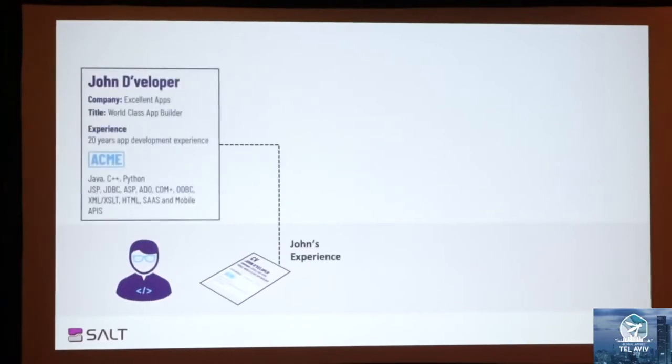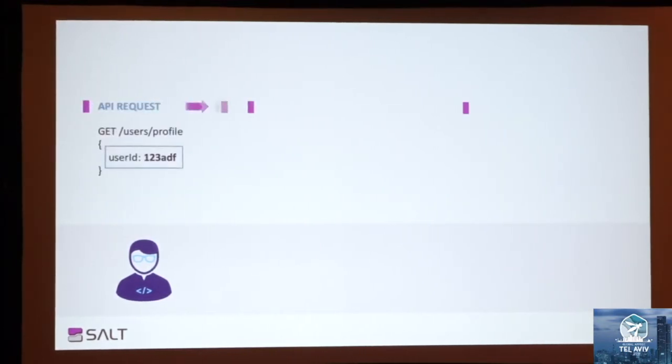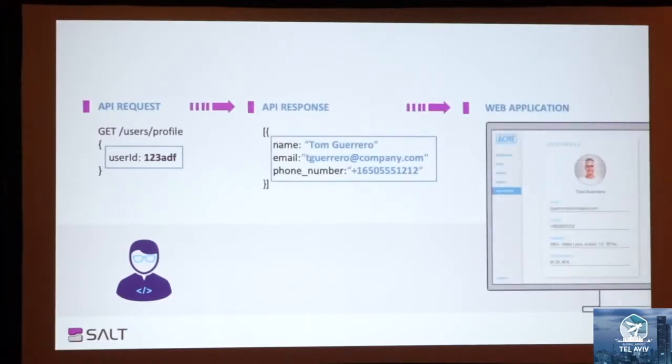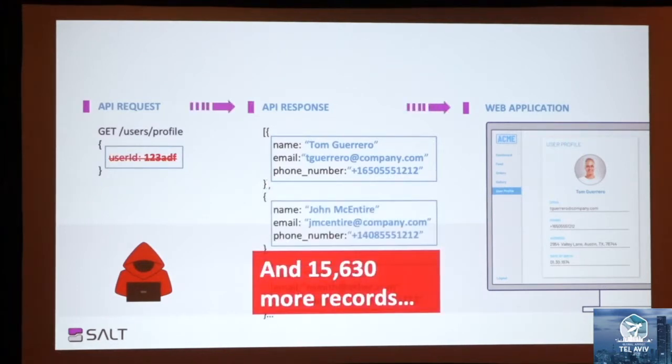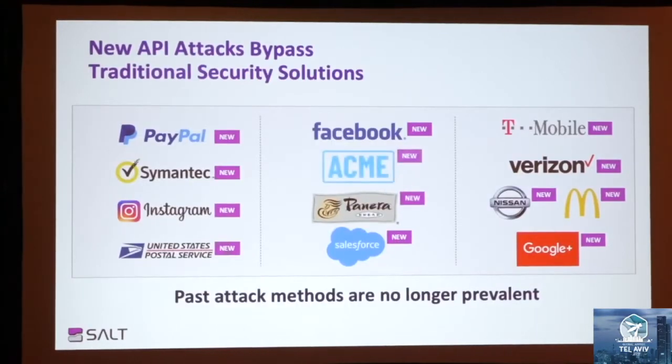So let me walk you through a common scenario of an API breach. You have John, a super experienced developer at Acme, who was requested to add a user profile page as a new feature to their web app. So he codes the following API logic to request specific user data. Meanwhile, an attacker looking for vulnerable spots notices John's new feature and begins to manipulate the logic — removing the user ID field. So instead of filtering one user, boom, all user data of all Acme customers are exposed. And the next thing you know, you are in the news.